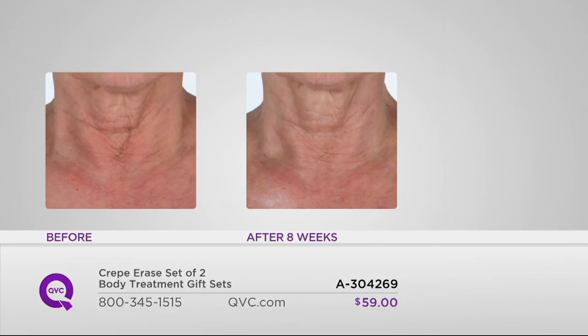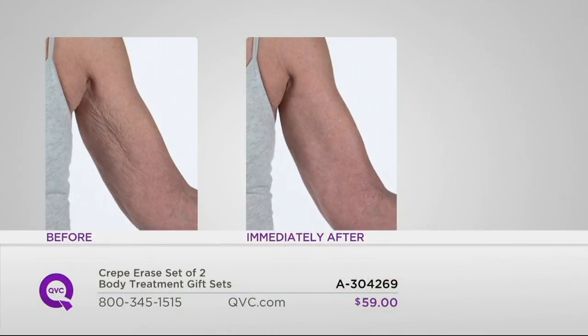After eight weeks of use — every single day — you can see an improvement in the appearance of elasticity, firmness, and tightness. Her skin looks so much better. And then look — that before to that after is like a magic show. It's incredible. And that's a different texture than we showed you on the other arm.